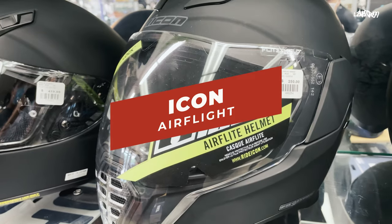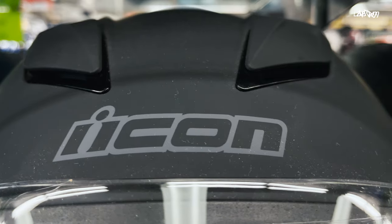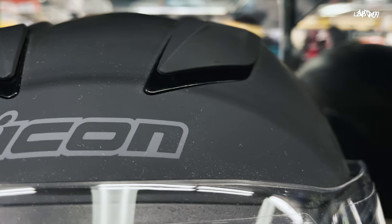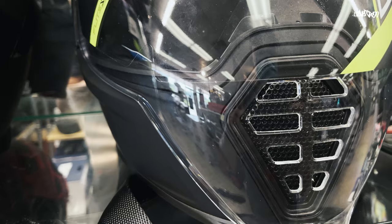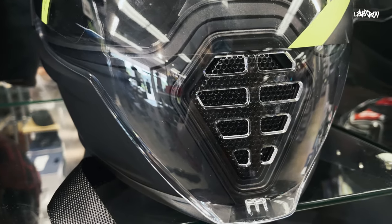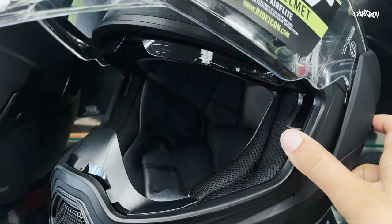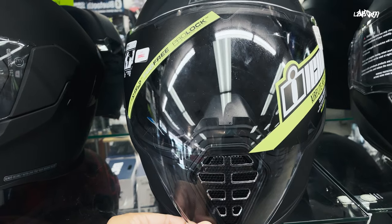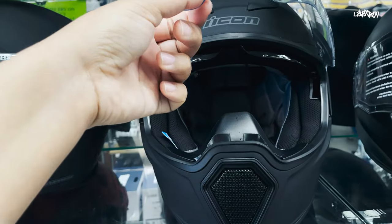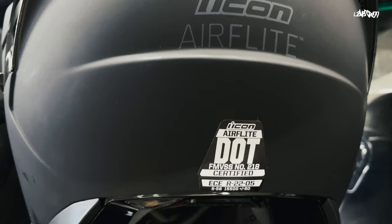The third helmet is the Icon Air Flight, priced at $250, and it is one of the best-selling helmets out there. It comes in three shell sizes. The best features are the ventilation — the Air Flight offers a lot more airflow than most full-face helmets. Like the Strata 2, it has a drop-down sun visor, but it's also fog-free. This helmet includes a clear and smoke visor and a moisture-wicking liner. It's DOT and ECE rated.